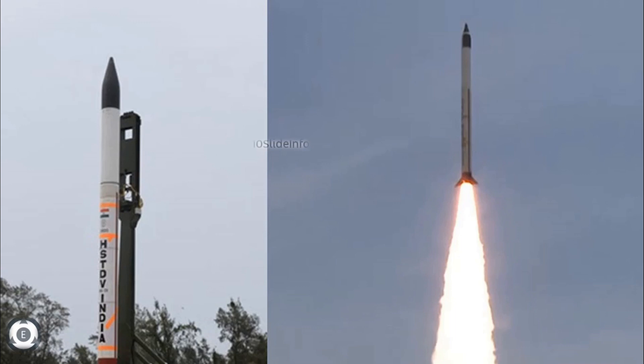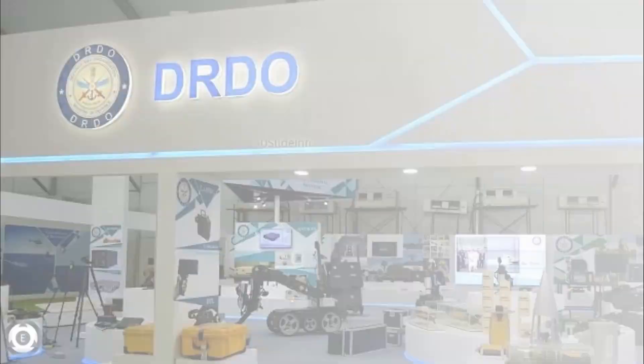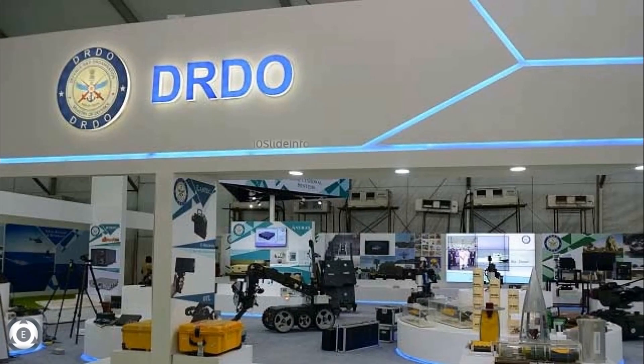DRDO has a greater challenge to finish the pending tests of the scramjet engine for a longer duration, which is very vital for developing hypersonic cruise missiles. The hypersonic cruise missiles will have a range of 2500 kilometers and are expected to enter service by 2024 tentatively.